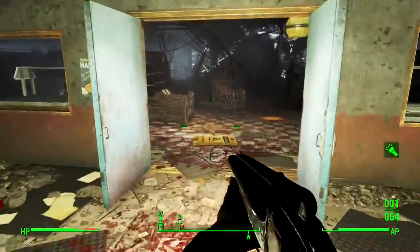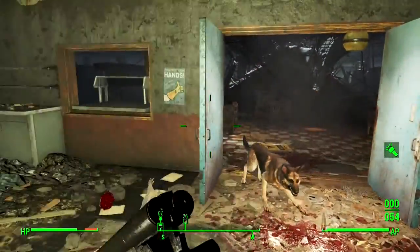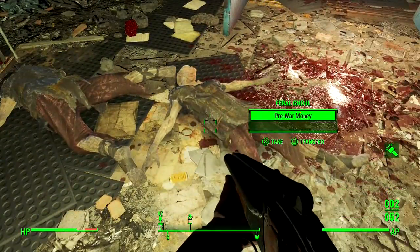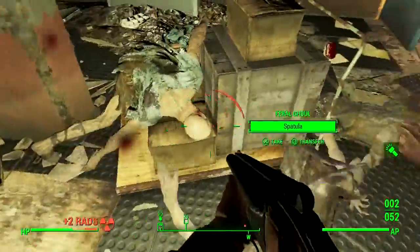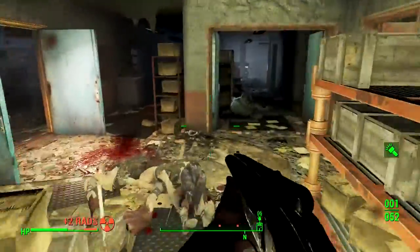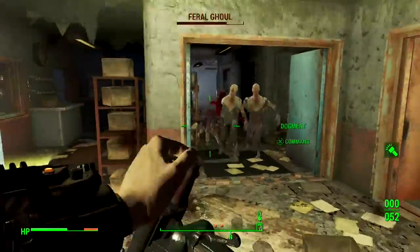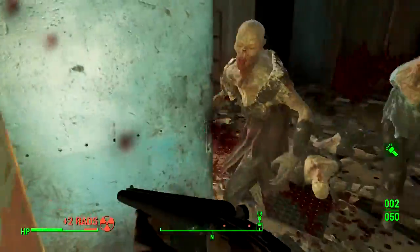This shot itself has such impact. There you go, Protectron. He's an idiot but he's my idiot.